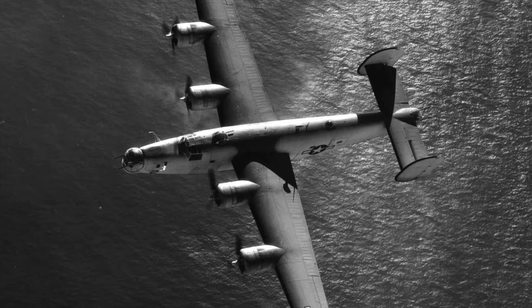A US Navy PB4Y-1 Liberator patrol bomber is seen flying over the Pacific in 1944–45.